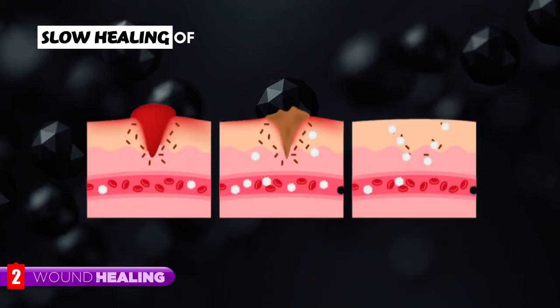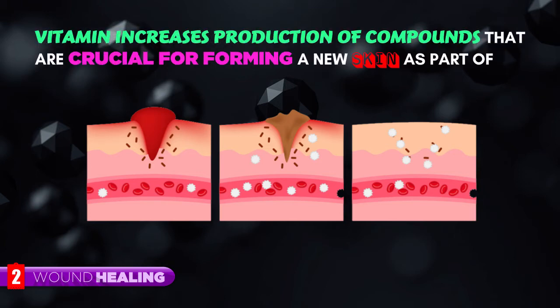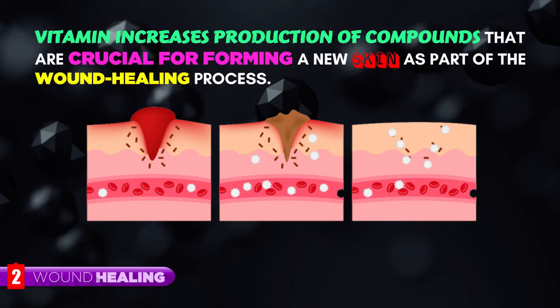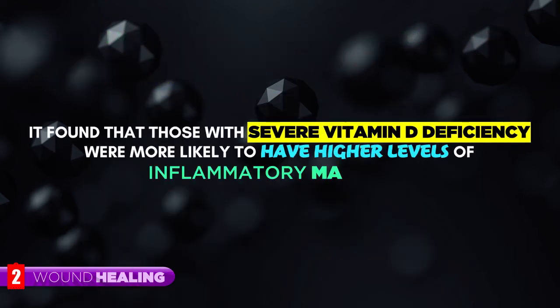Wound Healing. Slow healing of wounds after surgery or injury may be a sign that vitamin D levels are too low. Vitamin D increases production of compounds that are crucial for forming new skin as part of the wound healing process. It was found that those with severe vitamin D deficiency were more likely to have higher levels of inflammatory markers.